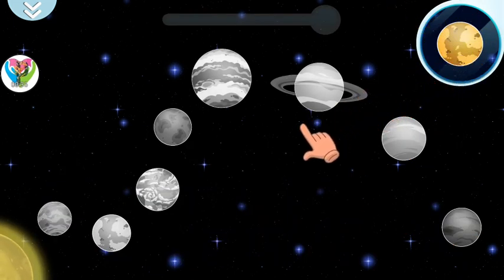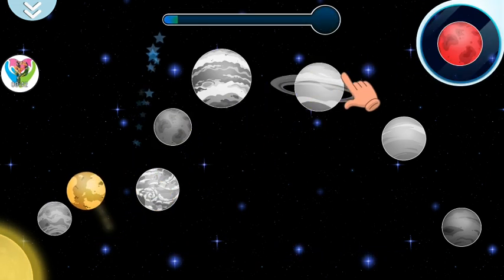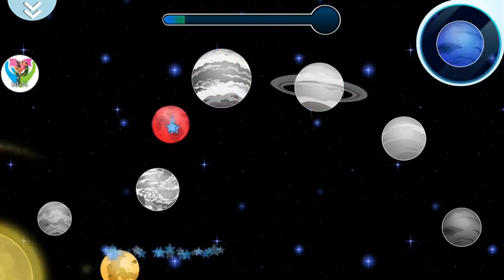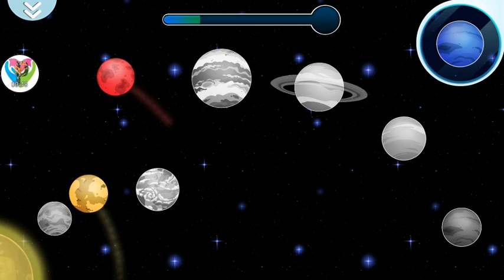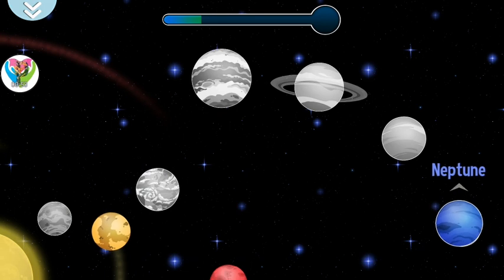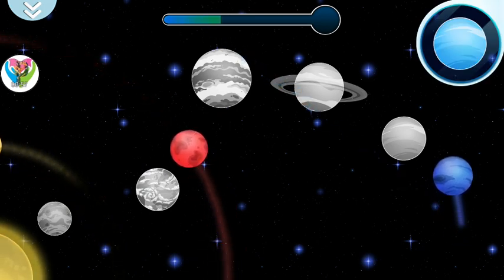Venus — it is very close to Earth. Mars — they call it the Red Planet. Neptune — it is the farthest from the sun. Uranus — it is one of the largest in the solar system.